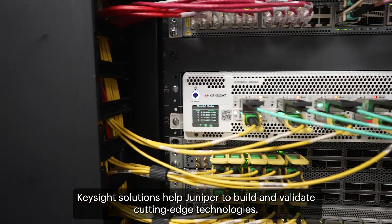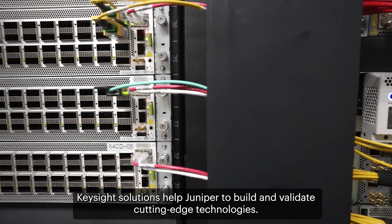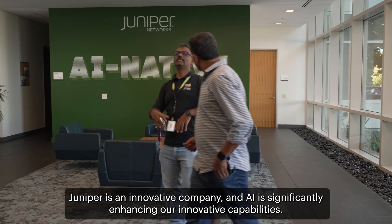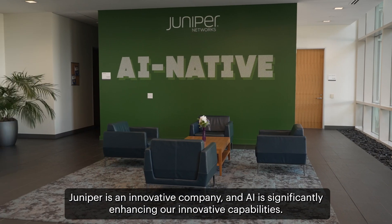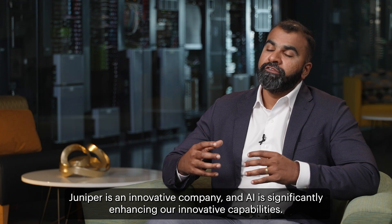Keysight solutions help Juniper to build and validate cutting-edge technologies. Juniper is an innovative company and AI is significantly enhancing our innovative capabilities.